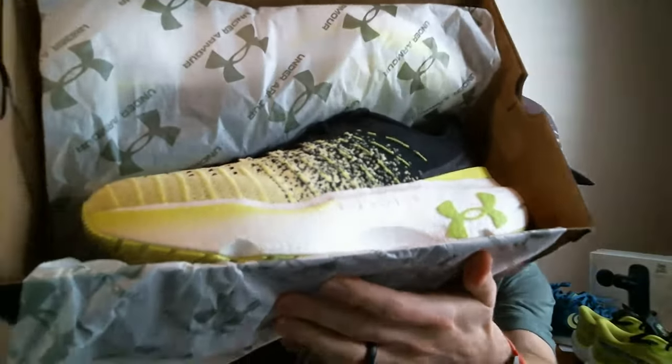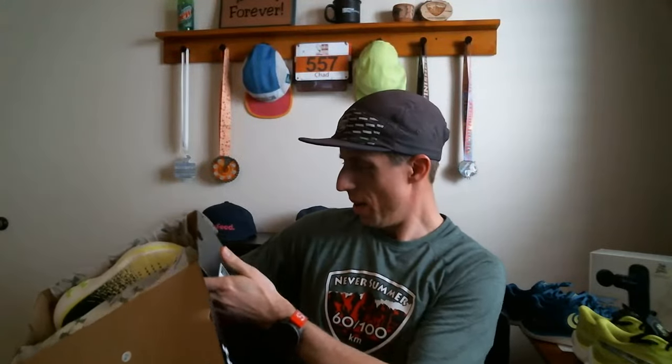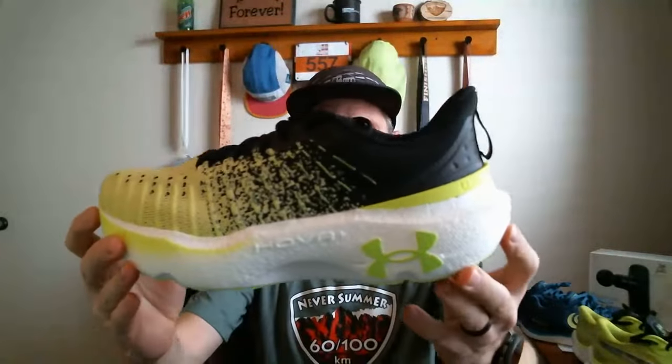All right, let's pull these out. This is the Under Armor Infinite Elite, featuring their new Hover Plus midsole. These shoes are designed specifically for long runs according to their website. Wow, that is quite the stack on these shoes. This midsole feels a lot like Adidas Boost material — I think it's the same type of technology. According to Running Warehouse's website, it has a 40 millimeter stack with an 8 millimeter drop in the rear.